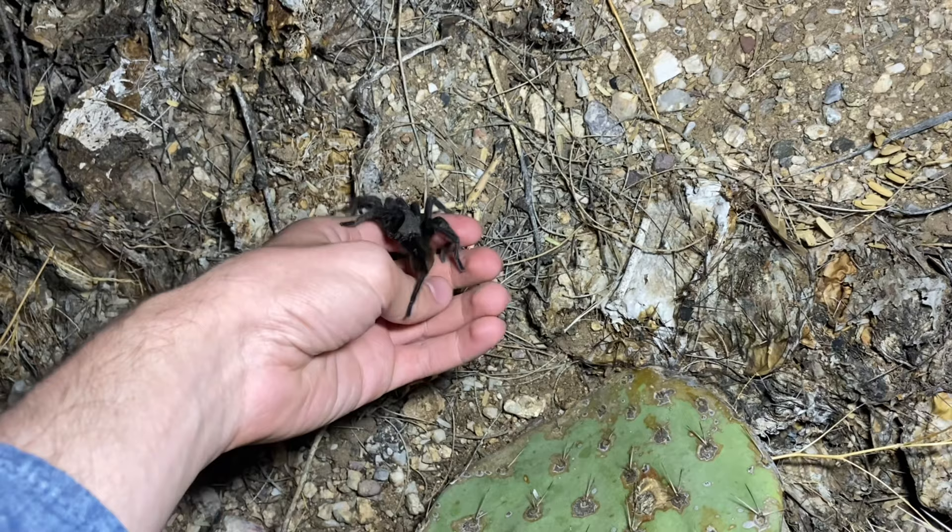The one that you see here that tried to bite me is also a Tucson Bronze Tarantula.